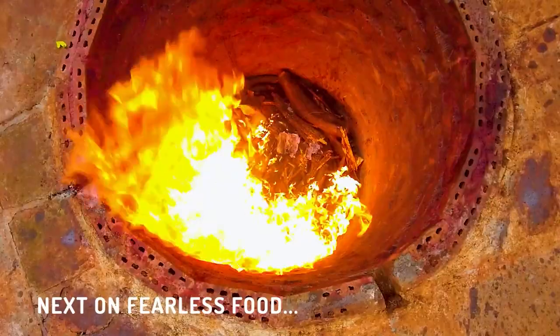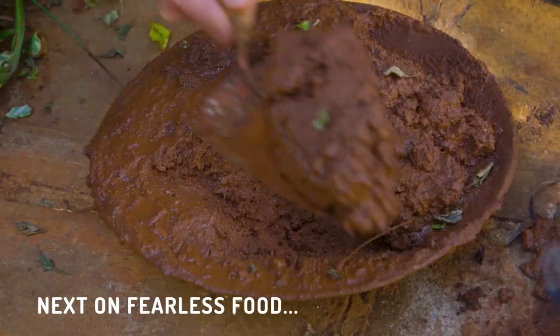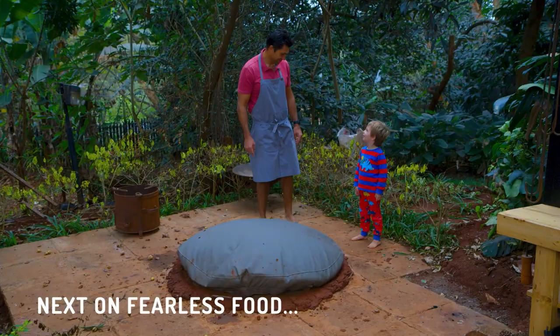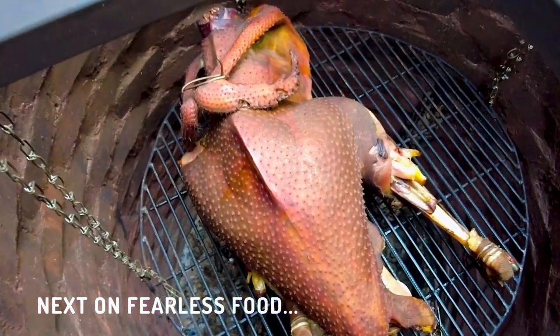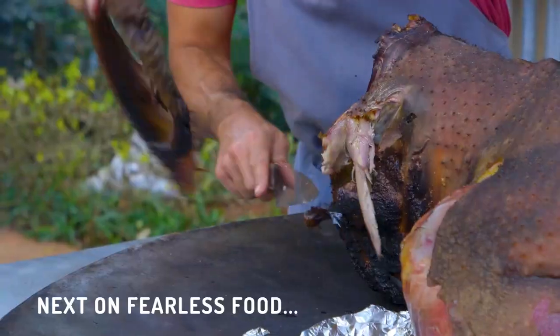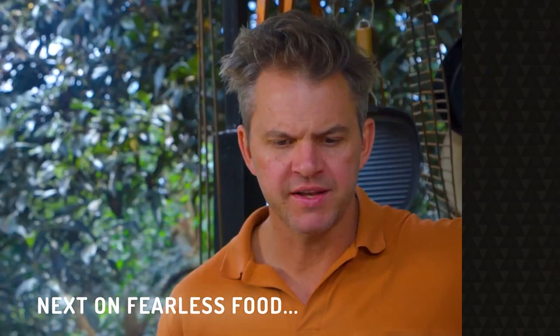Next time on Fearless Food. How to get it in the oven is another story. We'll only know in 14 hours if this is going to be a complete disaster or a massive success. What's in there? A whole ostrich. The moment of truth — I'm actually quite nervous. 18-hour slow cooked, slow smoked ostrich. That is called Happy Days. Delicious. Very tender.